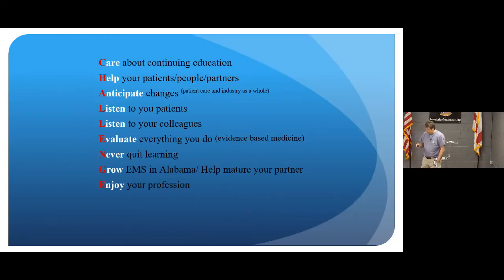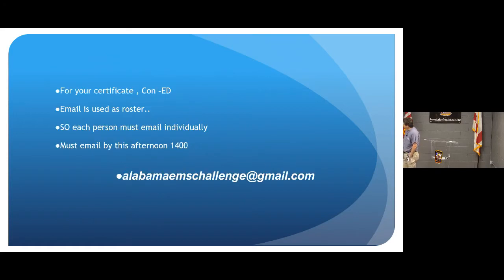This is EMS Challenge, started several years ago for those new to the program, basically to provide appropriate con-ed to EMS providers in the BREMS region. The goal is to increase con-ed throughout the state and improve patient care. For your certificate today, email Alabama EMS Challenge before 2 o'clock. You'll get a reply, fill out the form, put in your information, and that generates your certificate. It's alabamaemsChallenge@gmail.com.